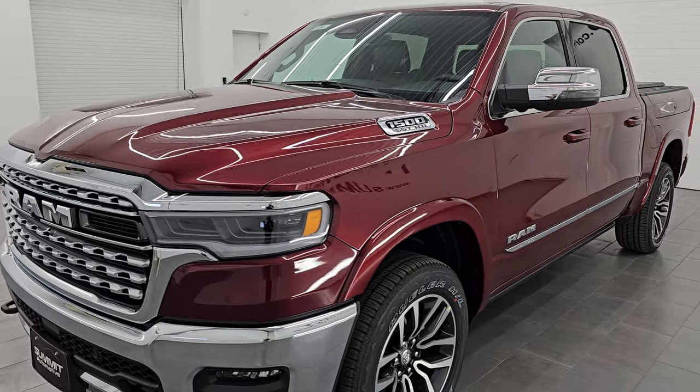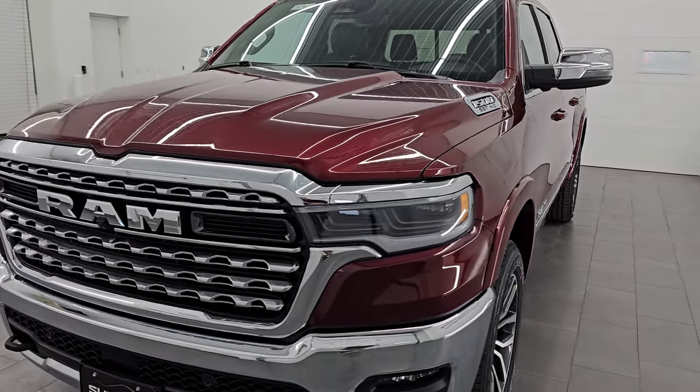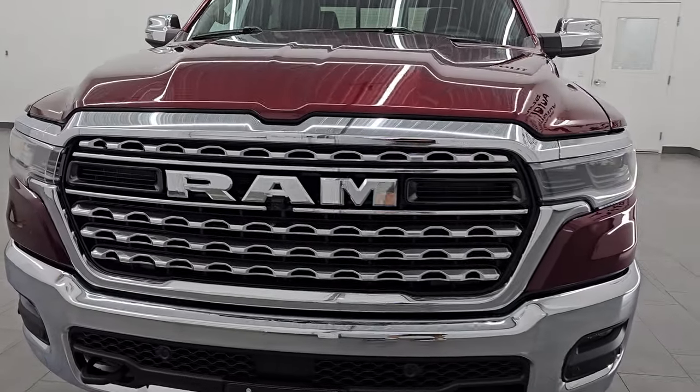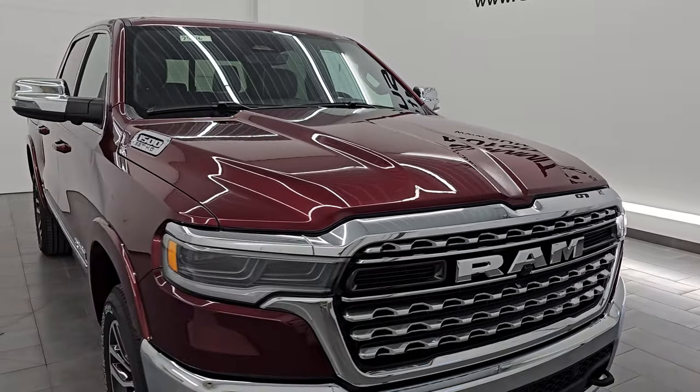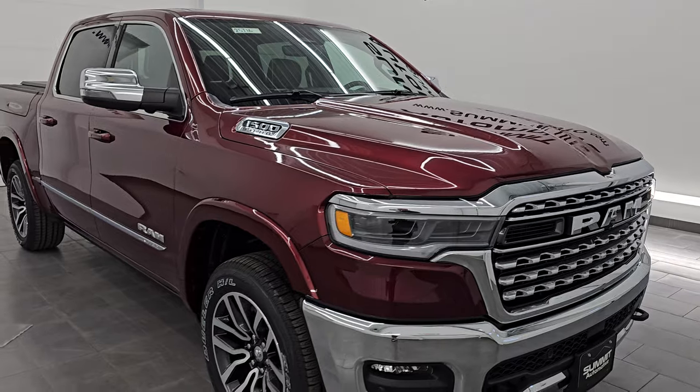I am excited to go over this truck mainly because this one has the high output 3 liter inline 6 turbocharged engine and it puts out 540 horsepower and 521 foot pounds of torque.